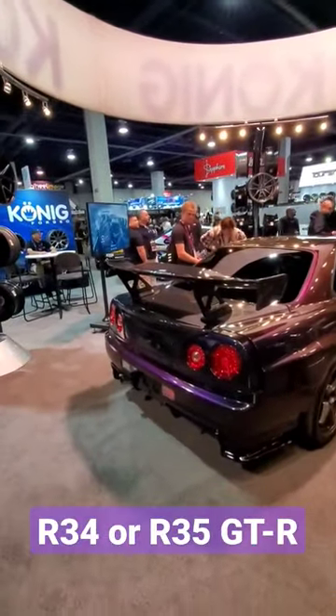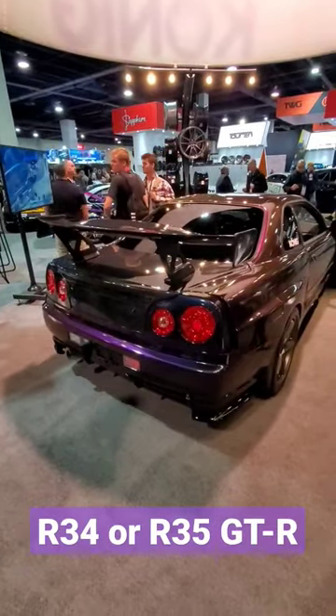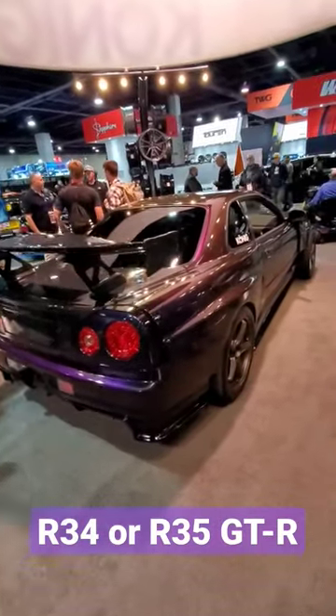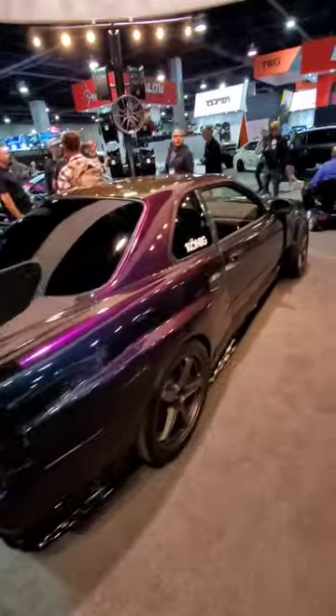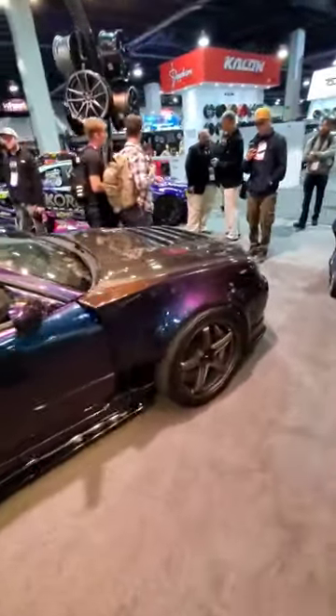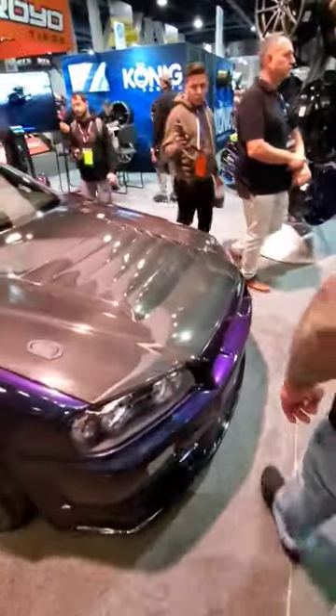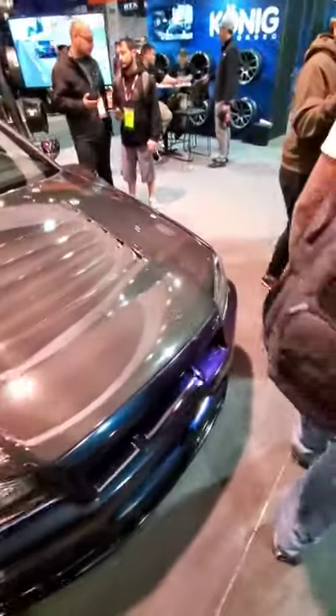Here we are in the Koenig booth with a GTR. These things are very popular — R34, you probably know about this. But this one is a lot different. Midnight purple, wide stance, wide fender flares, carbon fiber hood. The front end looks all standard, right?